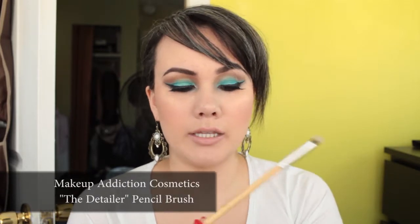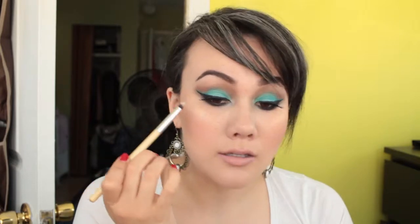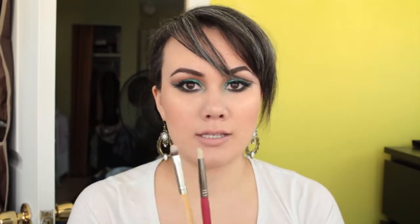This is the Makeup Addictions Detailer — a perfect little dense pencil brush. I use it for inner corner highlight and also under the lower lash line. It's one of my absolute favorite brushes and I use it pretty much every day. It's much denser than the Sigma pencil brush; after using the Sigma one for a while it doesn't really hold its pencil shape, but this one stays very dense.